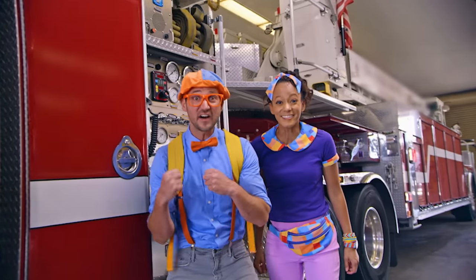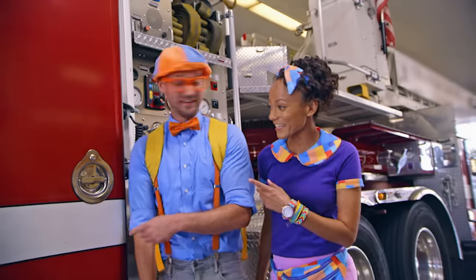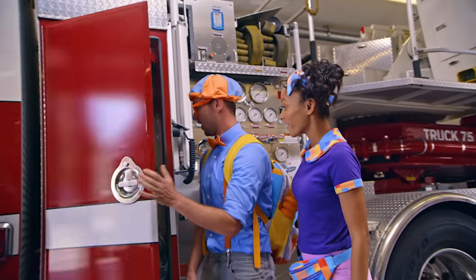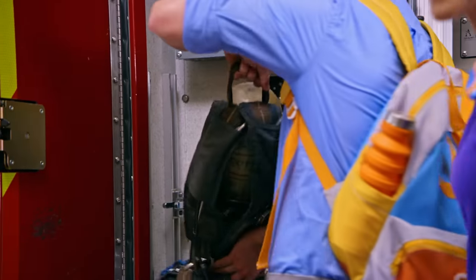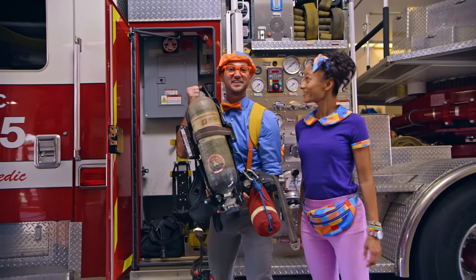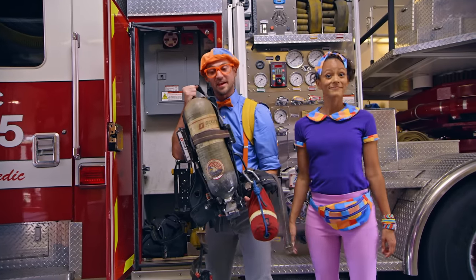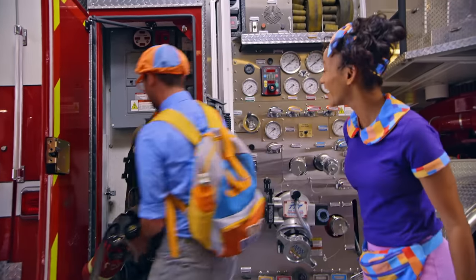Are you ready to explore a fire truck? Should we open up this compartment? What's in there? Let's see. I remember that — Keeley showed us. It's an SCBA. Yeah, firefighters wear these on their back so they can breathe when they're in a smoky building.